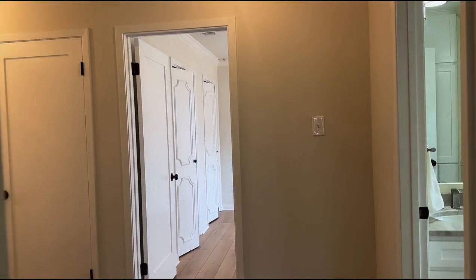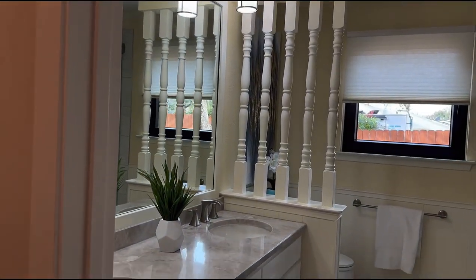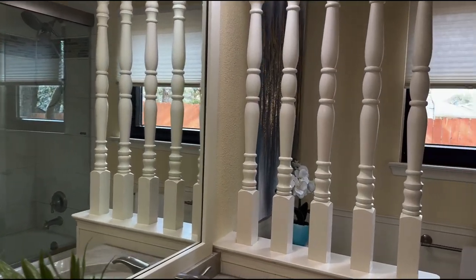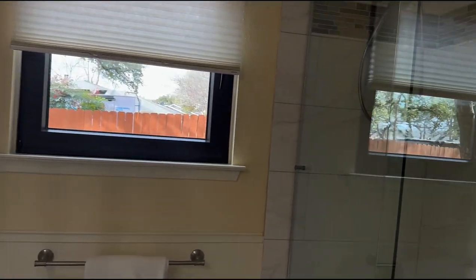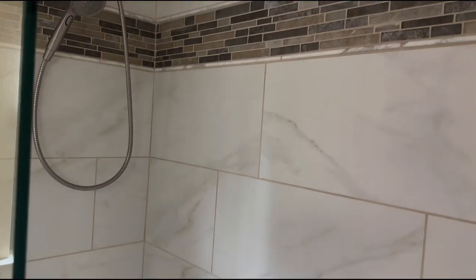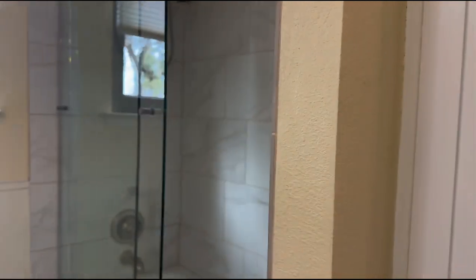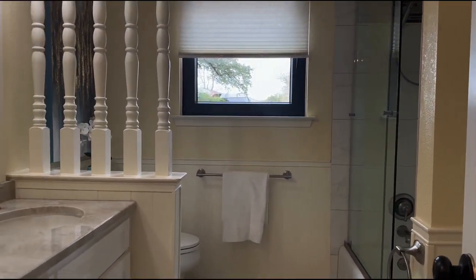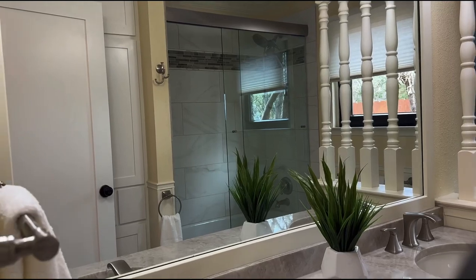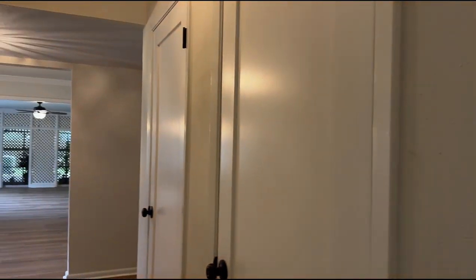We're going to go into the secondary bath. This bath has been remodeled. The granite is actually Taj Mahal — very nicely upgraded granite, just like in the primary bath. Lots of storage. Framed mirror. Very high-quality window that actually opens to the inside. Remodeled shower with a rain shower head as well as a handheld. Lots of space in here, and lots of storage behind that door as well. And as we go back down the hall, note all the storage provided by those three closets once again.